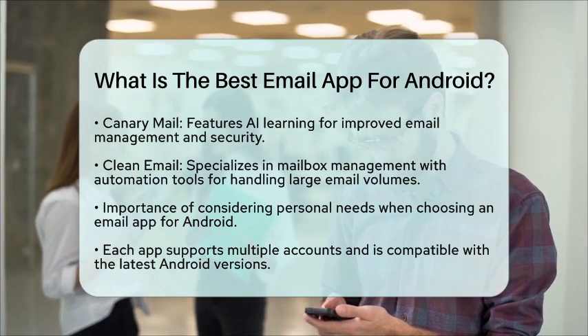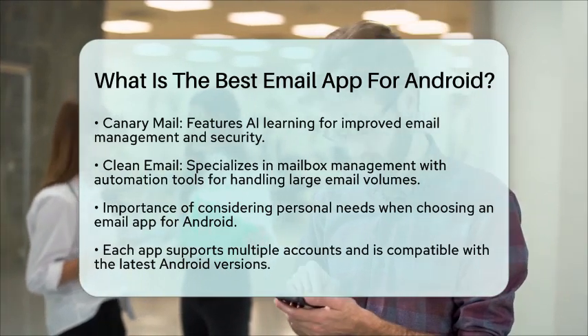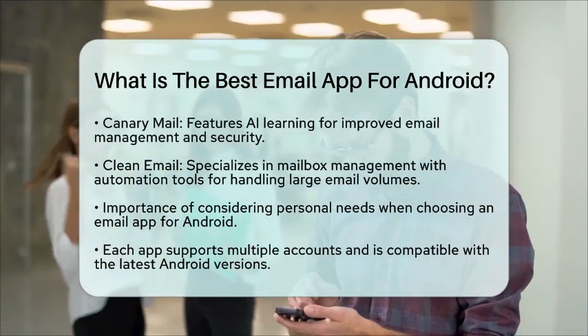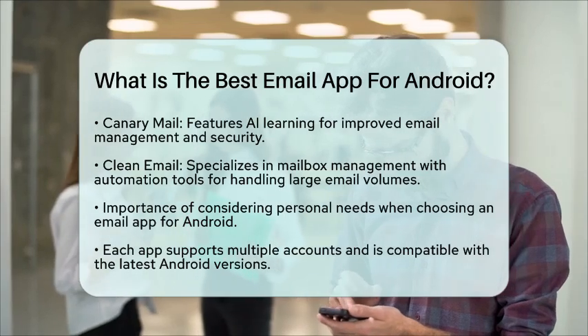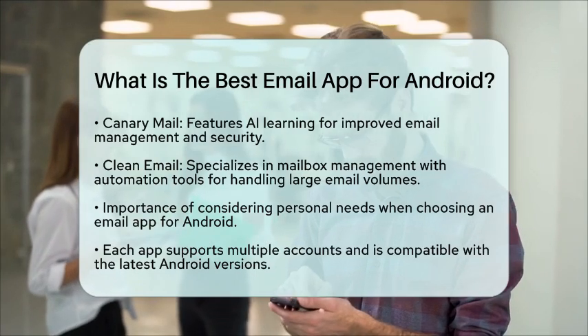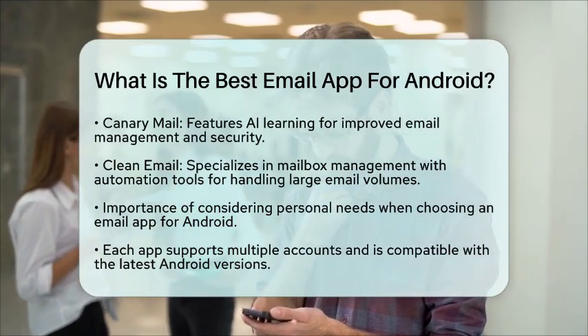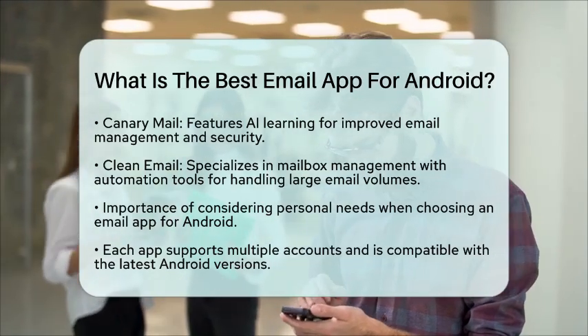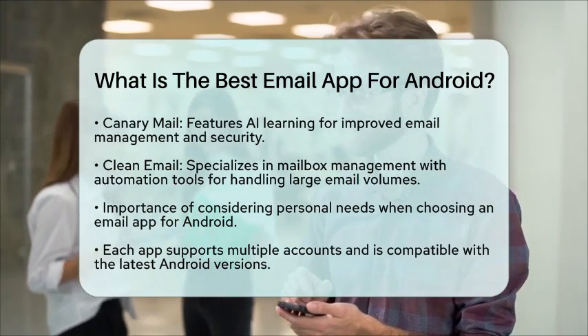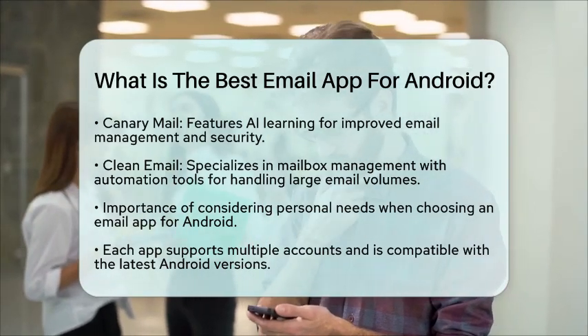When setting up your email on Android, consider what features are most important to you. Whether you need integration with other services, enhanced security, or collaboration tools, there is an app that fits your needs. Each of these options supports multiple email accounts and works well with the latest Android versions. So take your time to choose the one that best suits your lifestyle and preferences. See you next time!